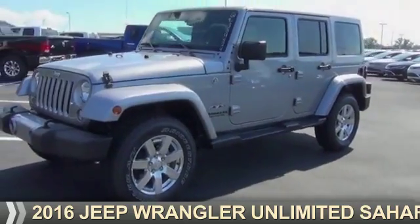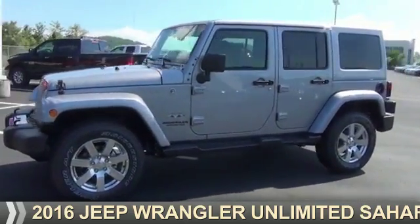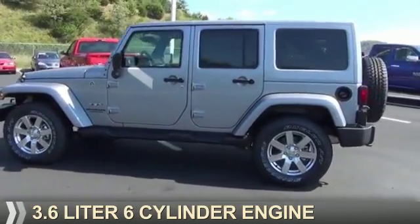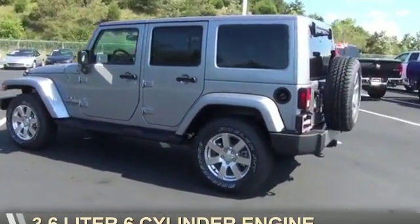Presenting the 2016 Jeep Wrangler Unlimited. It's powered by 4-wheel drive, a 3.6-liter, 6-cylinder engine.